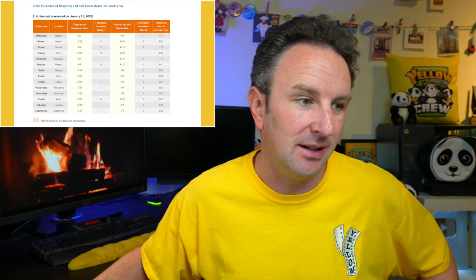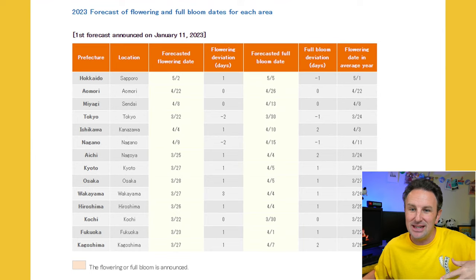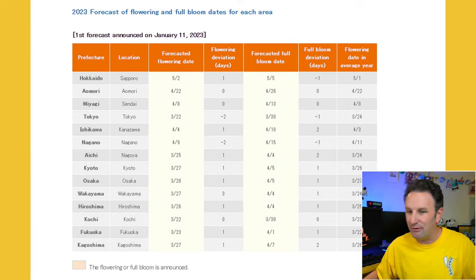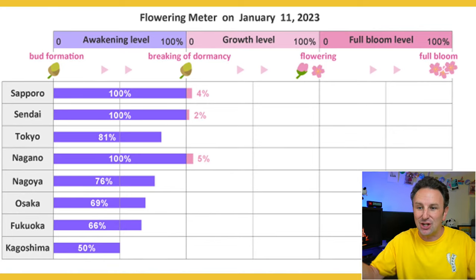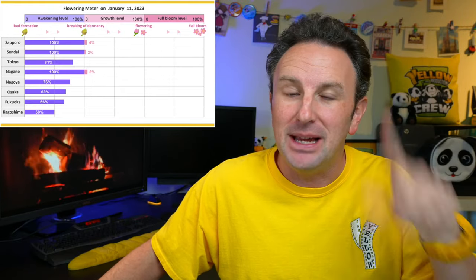If you want to find this forecast in more detail — they update it every few weeks — I've got a link in the description to find the latest current forecast for whatever year you're going. They break it down into particular cities, the forecasted flowering date, the full bloom date, what the average per year is, and how close the cherry blossoms are to actually blossoming. The links in the description are English language sites, though I've also included a good Japanese language site — use Google Translate if needed.